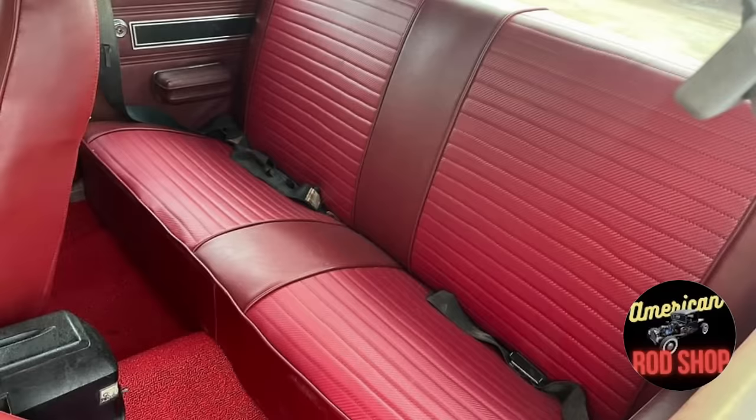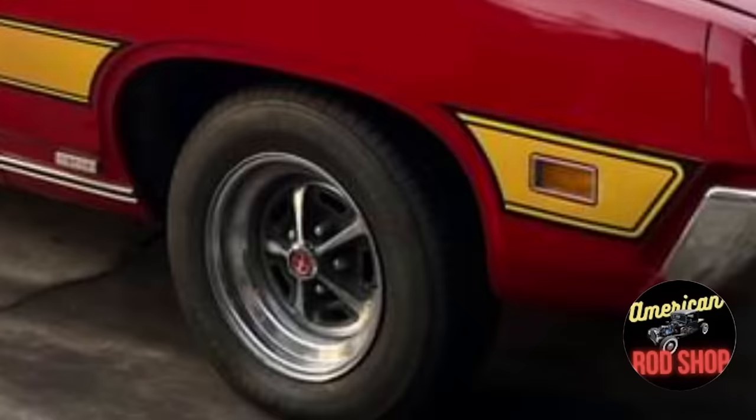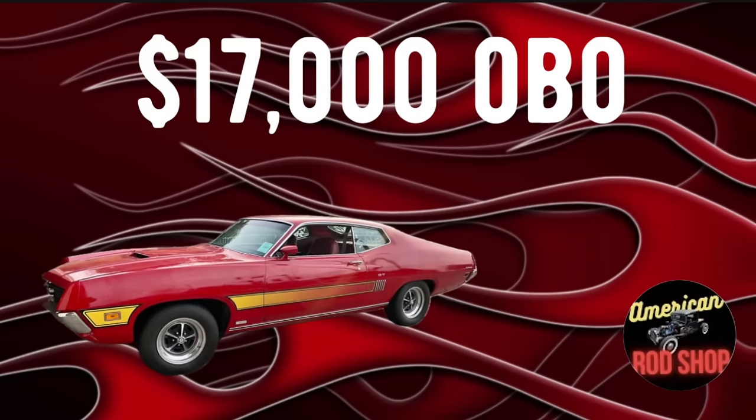Now guys, I've got a commentary question for you. It seems during my research that 1970s cars really hold their value. Is that because parts can easily be found? Give me your opinion in the comments — I always like to see what everybody's got to say.